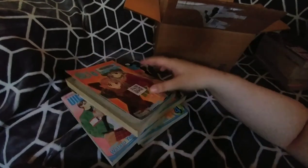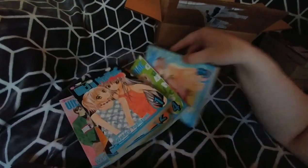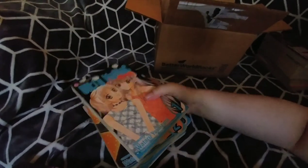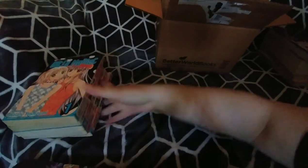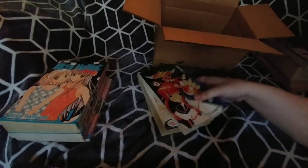This is the complete Ultra Maniac, volumes one through five. It's always exciting to complete a series — I definitely want to try to do that more so I'm not hunting around volume by volume, but I know it gets difficult especially with older shoujo series.